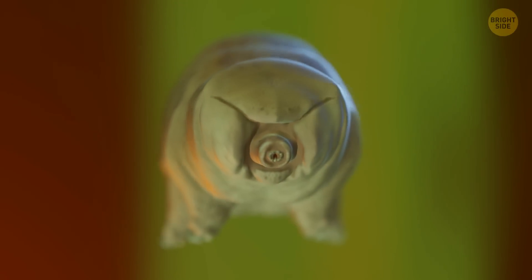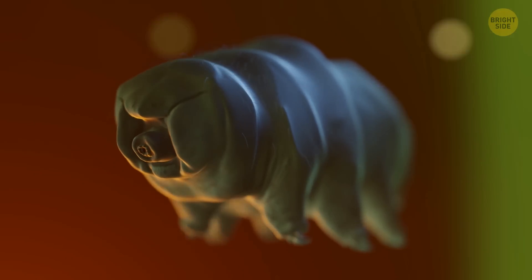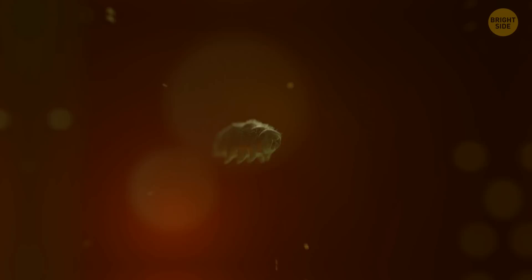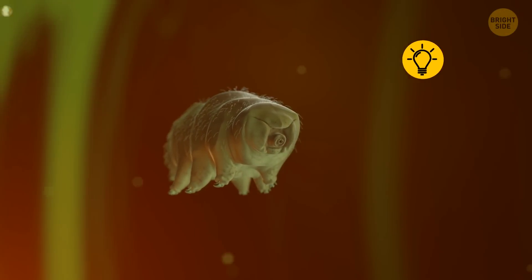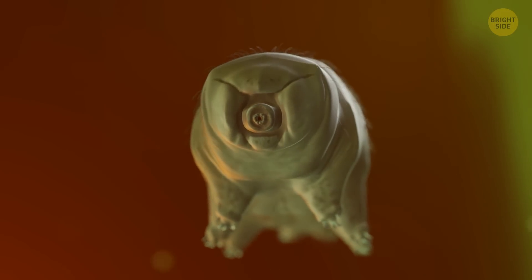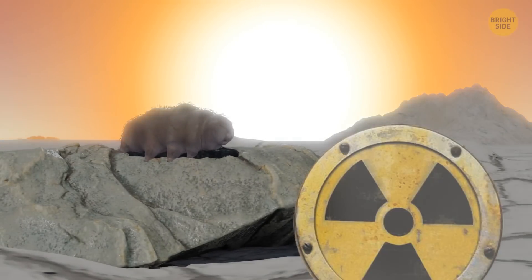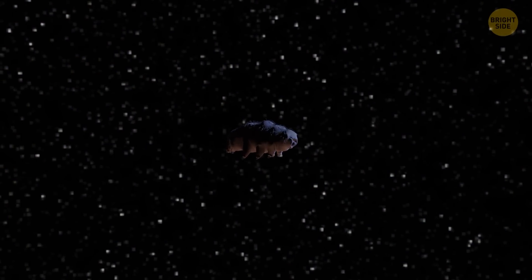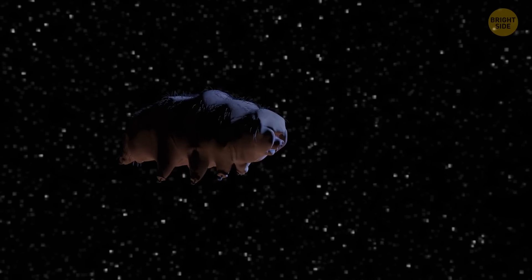Water bears, also known as moss piglets, are cute little creatures with eight legs and squashed-up heads. Despite their microscopic stature, they can basically survive anywhere. They prefer bits of wet moss or the bottom of a lake, but they can endure extreme cold and incredible heat, and survive both huge pressure and high radiation. Some of the little bears once even managed to survive unprotected in outer space for 10 days without a problem.